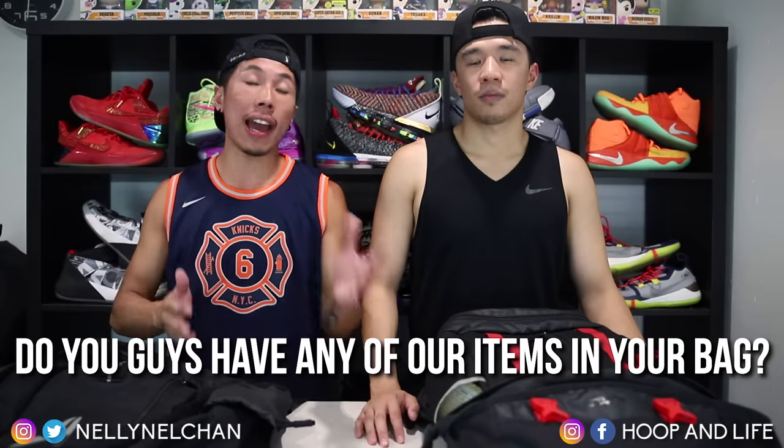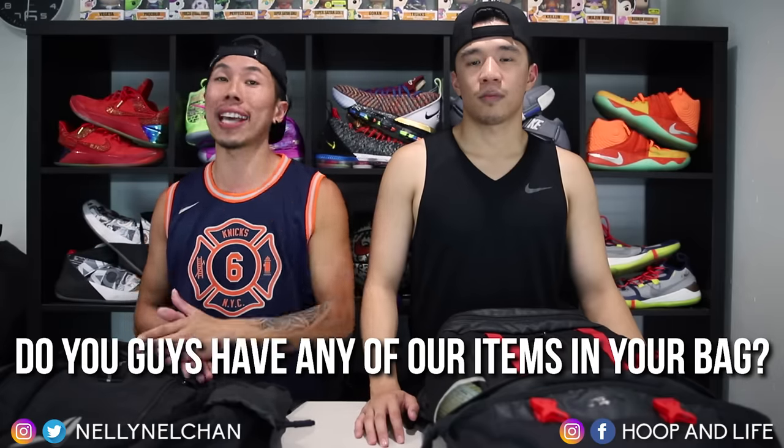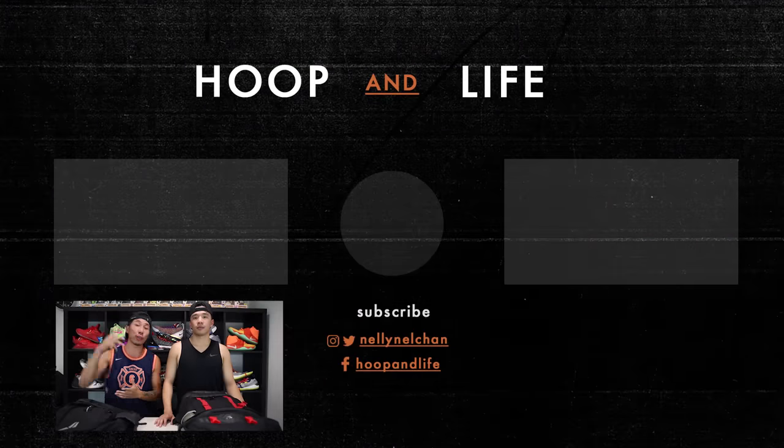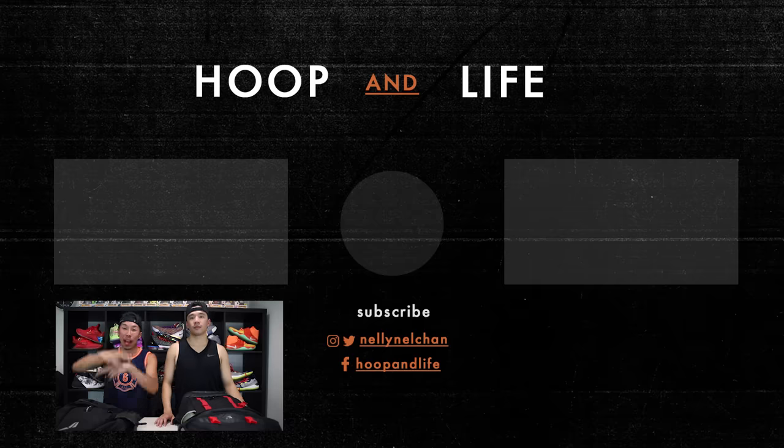Hope you guys enjoyed that video on our 'what's in our basketball bag.' A lot of the items Kevin and I have are really essential for going to the gym or playing basketball, whether it's indoor or outdoor. We had a lot of similar items but also some different items that cater to our personal needs. Let us know in the comments below: are any of the items we showed you the same ones you have in your bag, and if not, what other items do you carry? Make sure to check out these other videos, hit that subscribe button if you're new, check out our social medias in the description, and until next time — Nelson and Kevin from Hoopin' Life, we out. Peace!